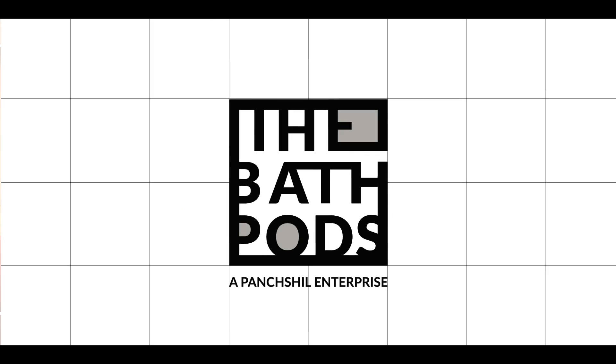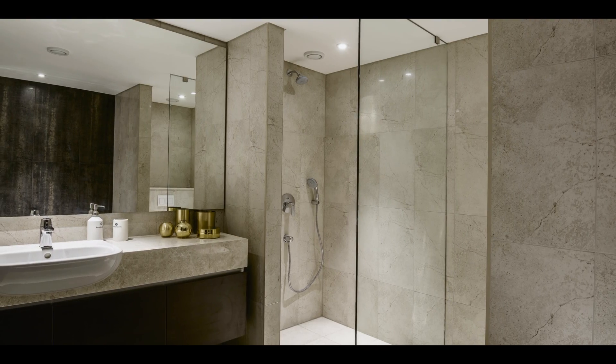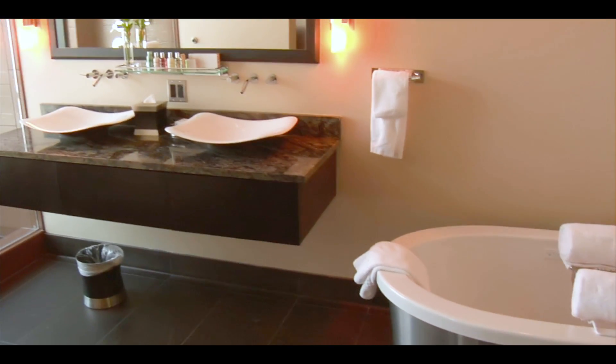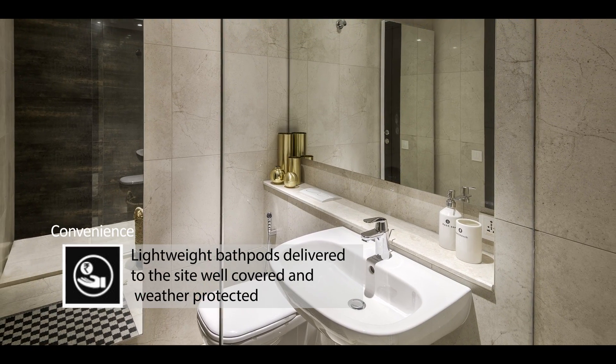The Bath Pods is pioneering the future of off-site construction of bathrooms and washrooms in India. The term bath pods is used to define a prefabricated turnkey bathroom unit, fully fitted and plumbed, delivered to the construction site almost ready to use.